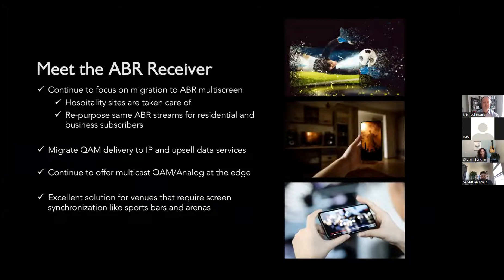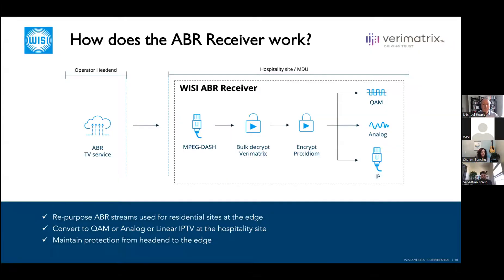With the ABR receiver, we can repurpose the same ABR streams operators use for residential and reuse those for hospitality as well, meaning hospitality sites can stick with the CPE devices they have while continuing the migration to IP delivery. This is also an excellent solution for venues with multiple screens, like a sports bar or restaurant. With ABR you can't guarantee screens are in sync, but keeping multicast delivery ensures synchronization for large events like sports games.